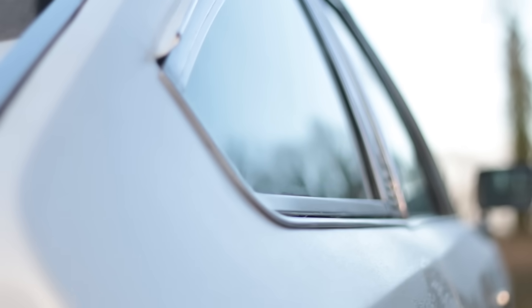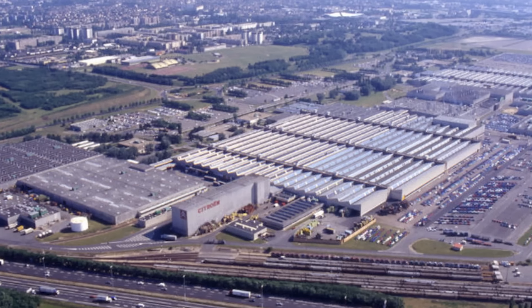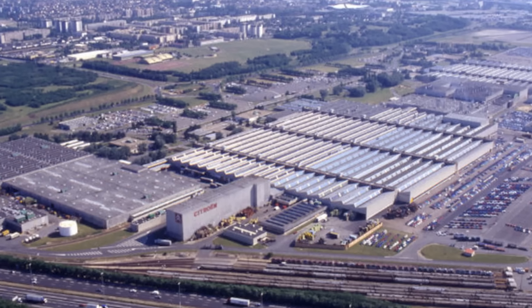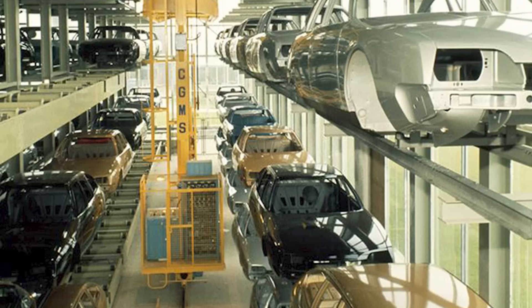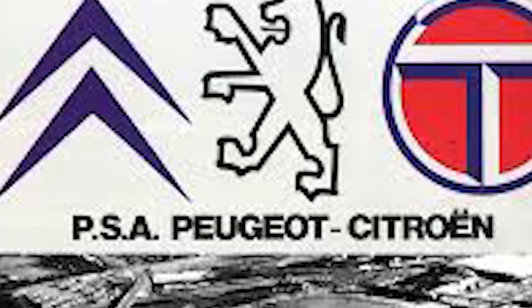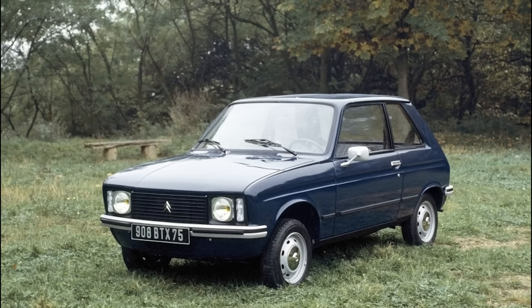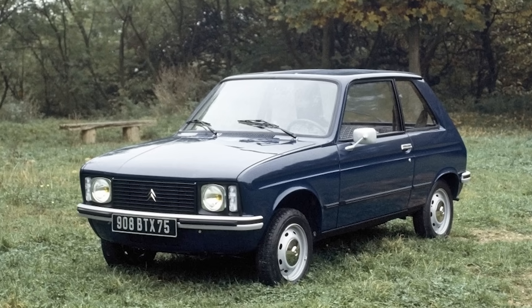The CX project ultimately bankrupted Citroen, who were owned by Michelin at the time. The design work, tooling, and a brand new factory at Aulnay-sous-Bois on the outskirts of Paris proved too much for the firm's finances. By 1976 they were majority owned by rival Peugeot, who almost immediately began reining in Citroen's quirkier traits, to form a model range more in keeping with its own traditional conservative fare.